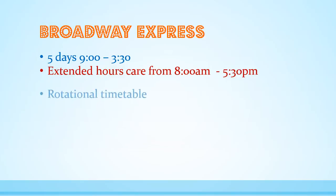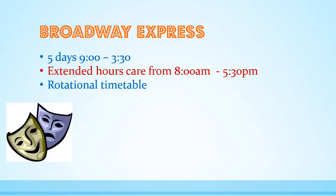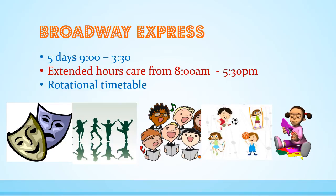A rotational timetable where each age group will experience sessions with experienced teachers in drama, dance, singing, sport and games, art and craft and group performance rehearsals, and of course a fun-filled performance at the end of the final day.